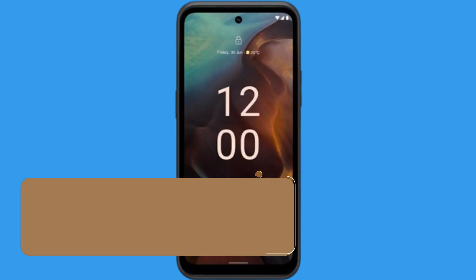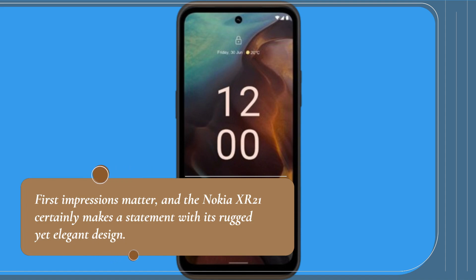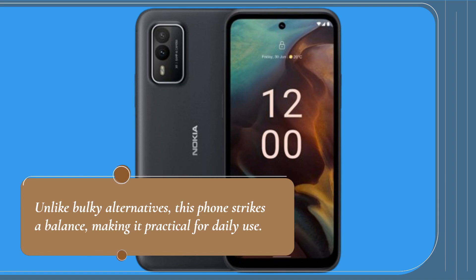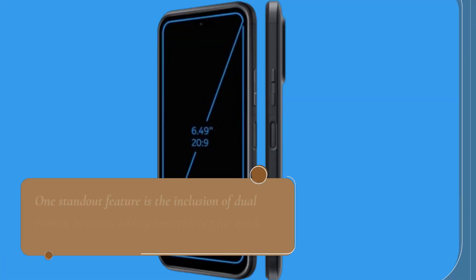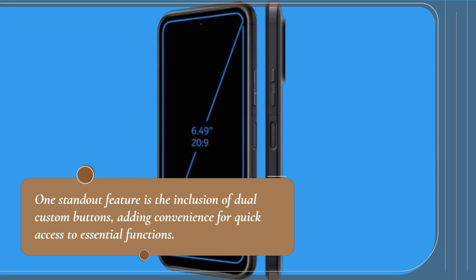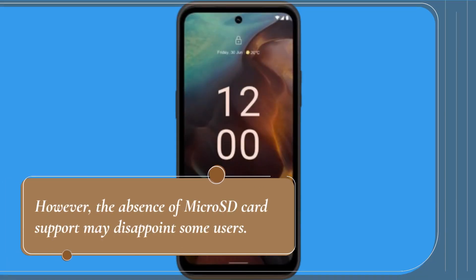First impressions matter, and the Nokia XR21 certainly makes a statement with its rugged yet elegant design. Unlike bulky alternatives, this phone strikes a balance, making it practical for daily use. One standout feature is the inclusion of dual custom buttons, adding convenience for quick access to essential functions. However, the absence of microSD card support may disappoint some users.